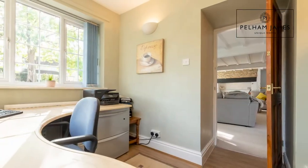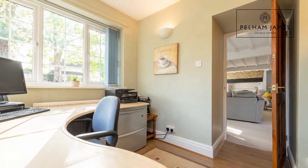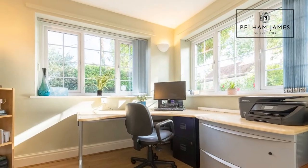A door to the end opens to reveal the study, a lovely dual aspect room that makes it the perfect place to work from home.